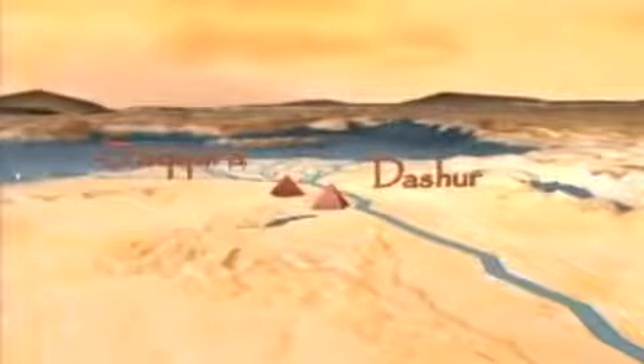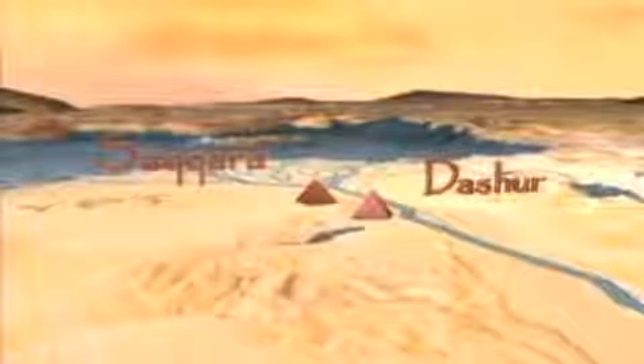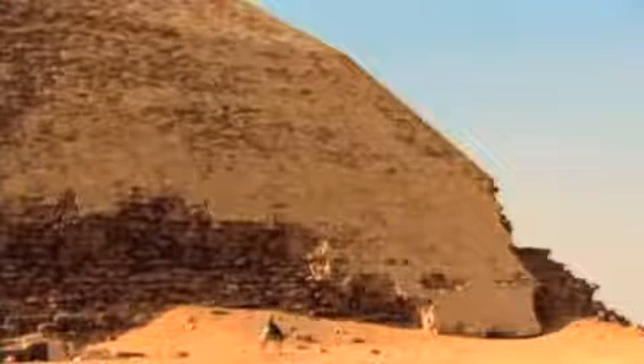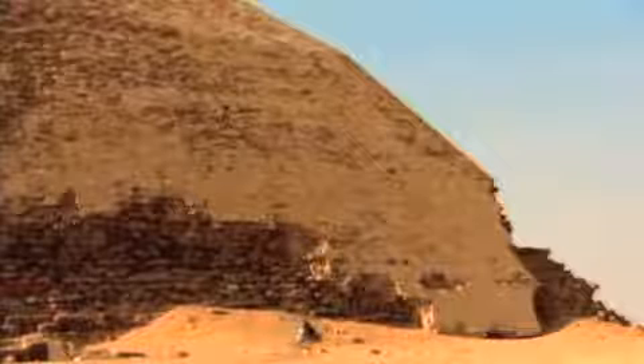In his second decade as pharaoh, he abandoned the Medum Pyramid and started over at Dashur, a virgin patch of desert within a stone's throw of Saqqara. There, his engineers set out to build the first true pyramid from the ground up. But as building progressed, they found themselves on the brink of another engineering disaster.